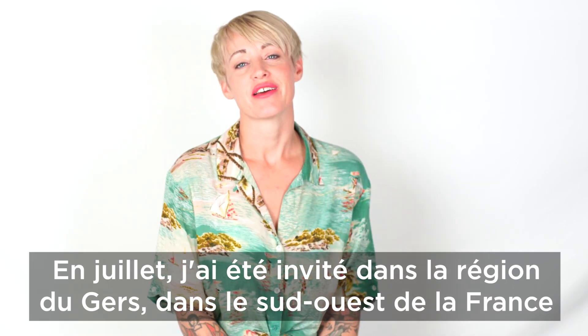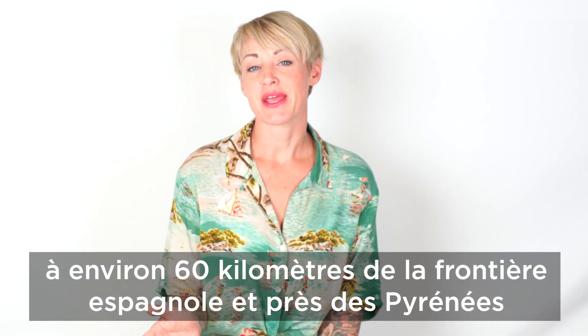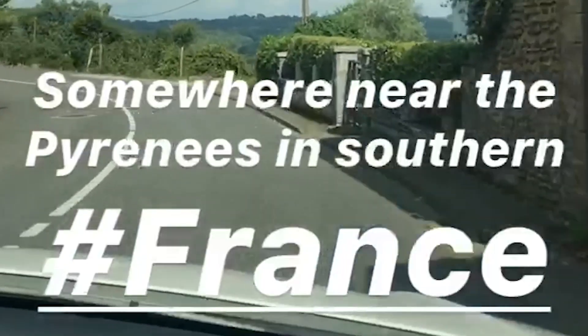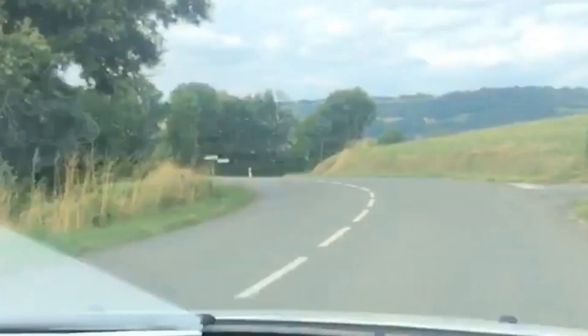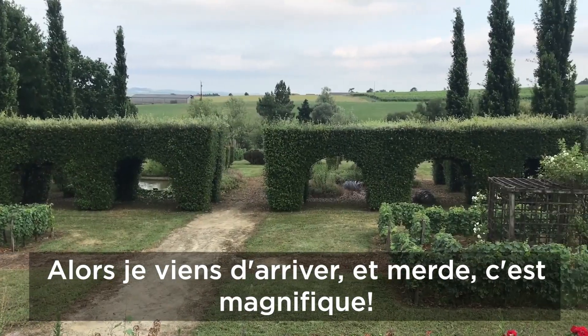In July, I was invited to the Gers region of southwest France, which is about 60 kilometers from the border of Spain and near the Pyrenees Mountains. So I just arrived, and holy shit, this is beautiful.